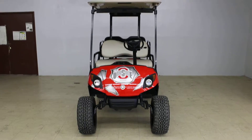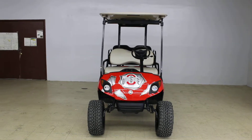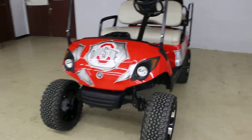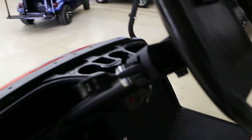Here we are looking at a 2012 Yamaha Drive gas. It does have the Ohio State themed body on it. It has headlights, tail lights, turn signals, blinkers, and four-way flashers. It is a street legal package.